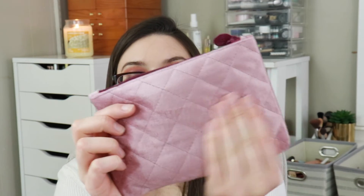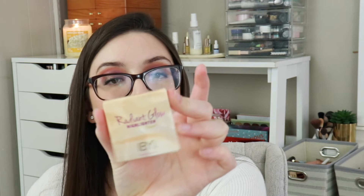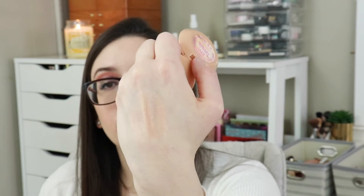Let's move on to the Ipsy bag. The Ipsy bag this month is so soft — it's like this velvety bag situation. The first item is the Radiant Glow by Ipsy Beauty in the shade Prosecco. I have their highlighters and contour stuff. It might be a little too dark for me, but I could definitely wear that as an inner corner highlight.